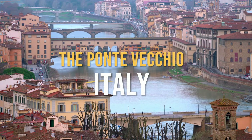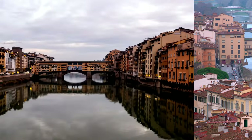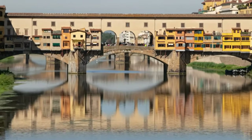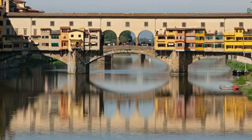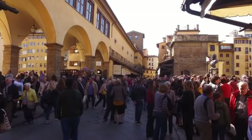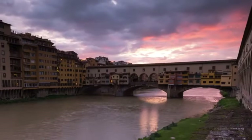Next up at number 9, we have the charming Ponte Vecchio Bridge in Italy. This isn't just any bridge. Picture a medieval stone closed-spandrel segmental arch bridge that's got shops built right into it — this bridge doubles as a marketplace. It's like the ultimate mall for history buffs. The Ponte Vecchio is steeped in history, dating back to Roman times.